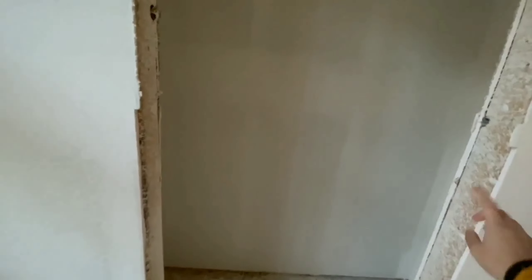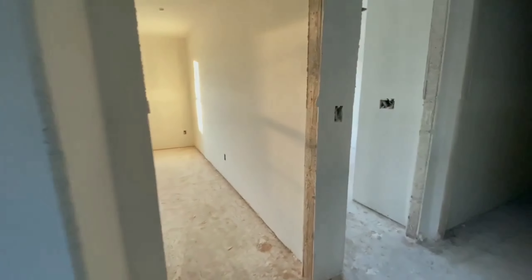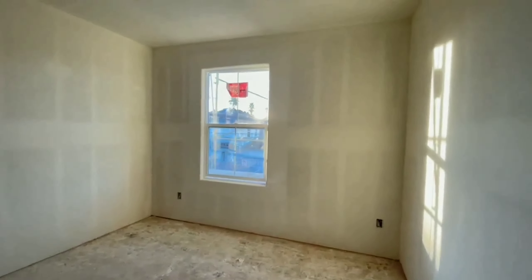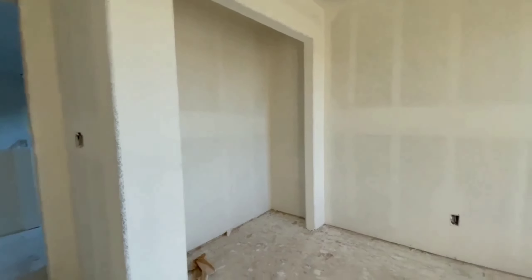Then this is gonna be the linen closet — you can put the towels. This is gonna be the third room, and here's the closet.